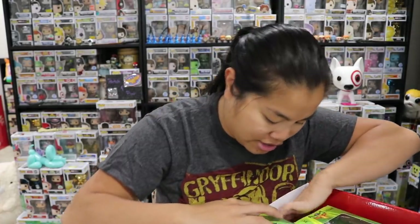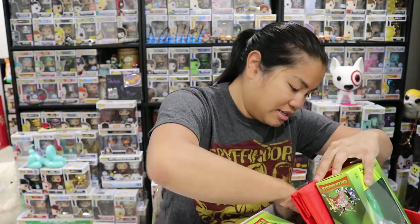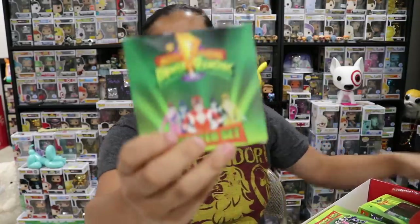Let's check it out. The first item we have is a Mighty Morphin Power Ranger coaster set.